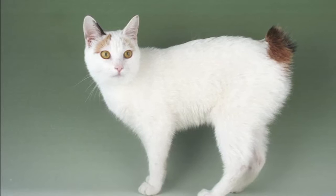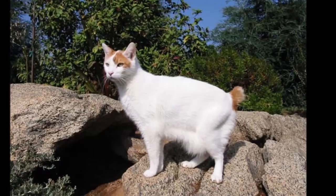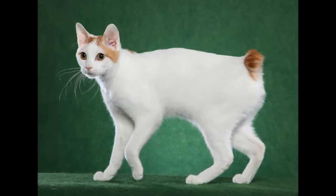Kittens are never born tailless, nor are they born with full tails. They are active, intelligent, talkative cats. Their soft voices are capable of nearly a whole scale of tones — some people say they sing. Since they adore their human's companionship, they almost always speak when spoken to.